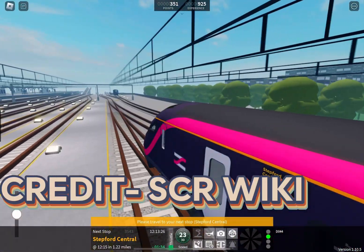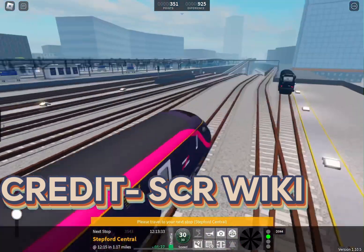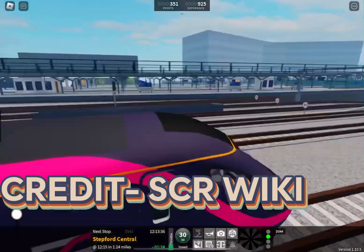Hello and welcome to another video about facts about stuff in SCR. Today we are doing Express. Let's get right into it.